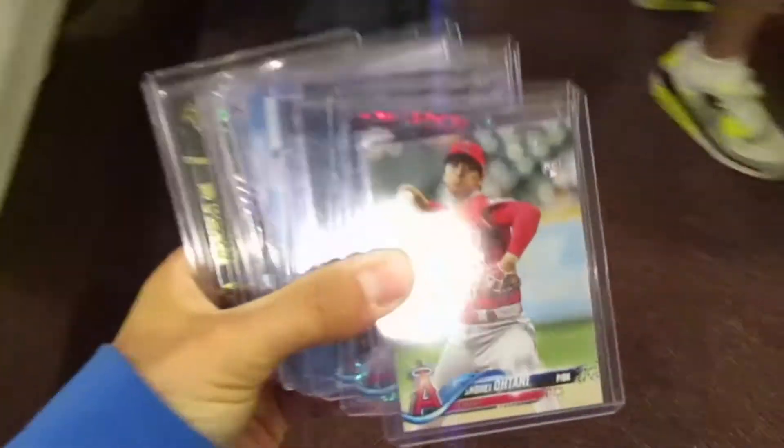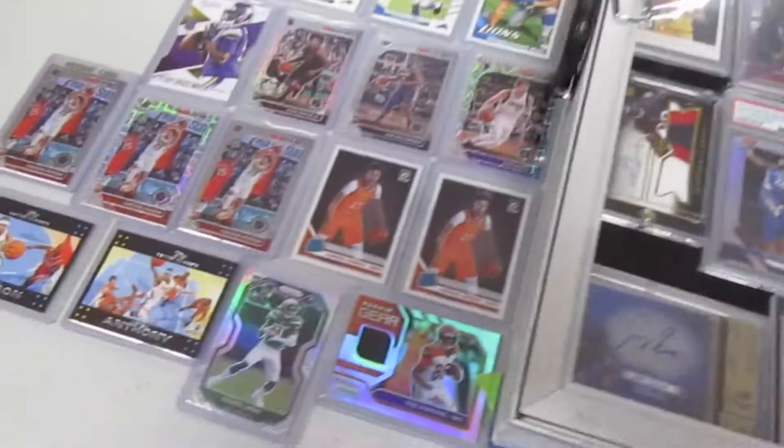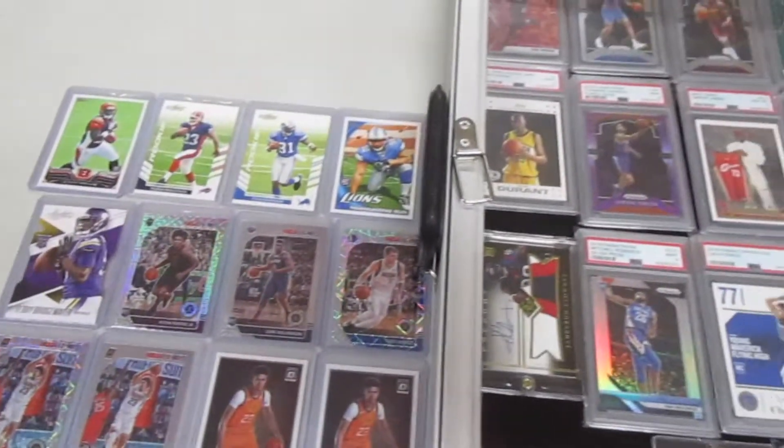Ended up working some more deals at this awesome table — had a bunch of great stuff and a bunch of great deals which I'll talk about in my recap. Also went over to this other guy — he had an Instagram, forget his handle — but I was talking to him for a little bit.